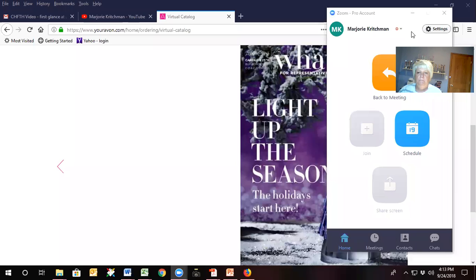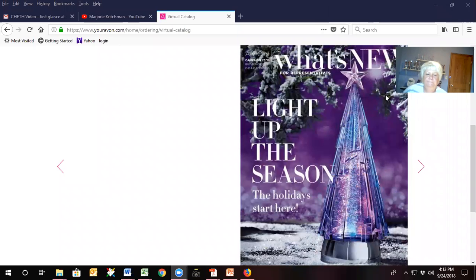As you can see, I have brought up the 'What's New' brochure for campaign 23. The reason I'm bringing up the 'What's New' is that campaign 21 is when you can order for the first time things out of the campaign 23 'What's New.' The reason I'm going to tell you that is because in campaign 23, this is the one I'm going to teach you how to get a six hundred and thirty-nine dollar order.